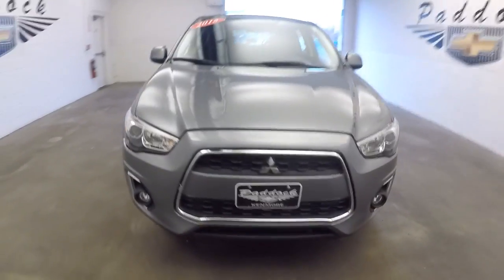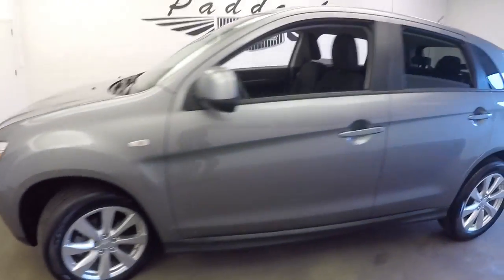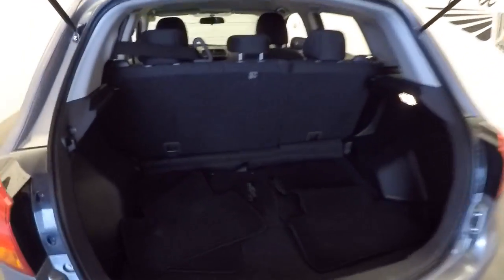We'll do a quick walk around of this Mitsubishi. It's got a gray exterior paint. Check out things in the back — black cloth interior. It's in really nice condition.